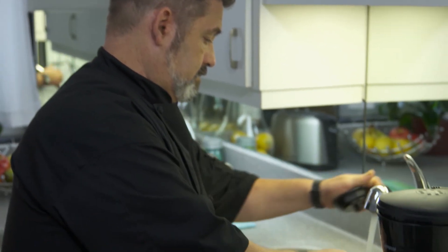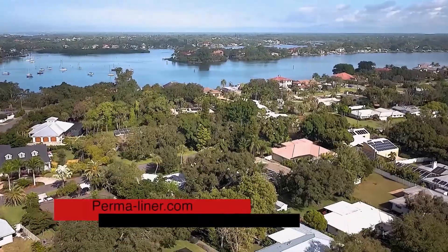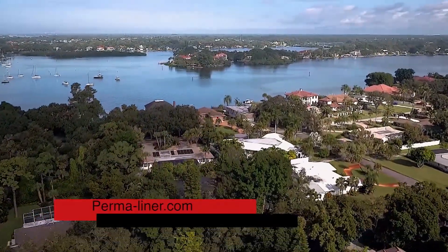Are you in need of a quick and affordable solution to replace your broken or root-infested sewer pipes? Go to permaliner.com to learn more about their ZeroDig CIPP installation method.